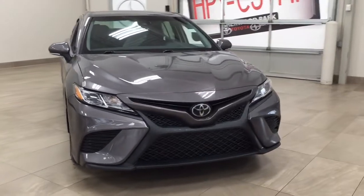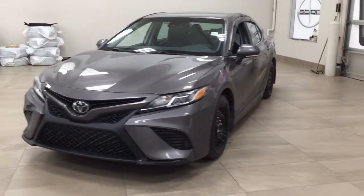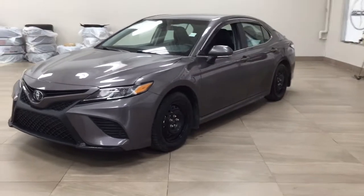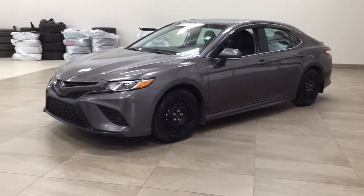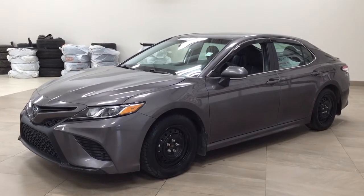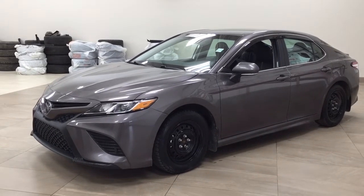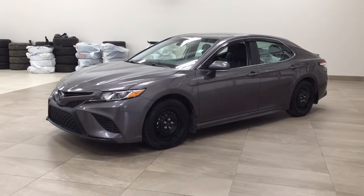Thank you so much for watching this video today. If you have any questions, please visit us — we're located at 31 Audemars Road in Sherwood Park, Alberta, Canada. Our phone number is 780-410-2455, or visit our website at sptoyota.com to reach us by email. If you have any comments or additional questions, please leave them in the comment section below. Have a great day and I hope to see you next time.